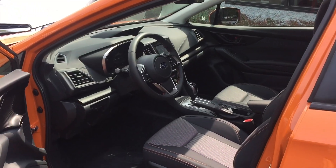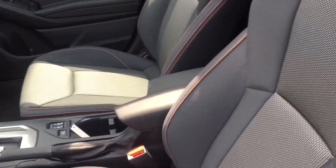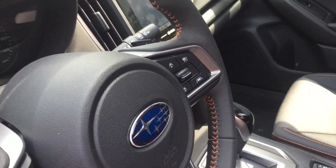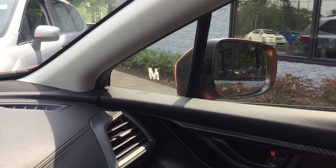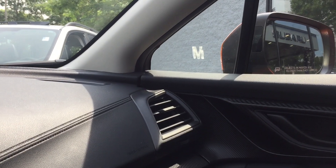Now to the interior of the Crosstrek. You can see that sporty theme extends to the interior with orange contrast stitching on the seats and the steering wheel. It's not going to be as big inside as the Forester, although visibility is outstanding — in part because of these ingenious partition windows that Subaru put in there, so shorter drivers can see right past those big outside mirrors.